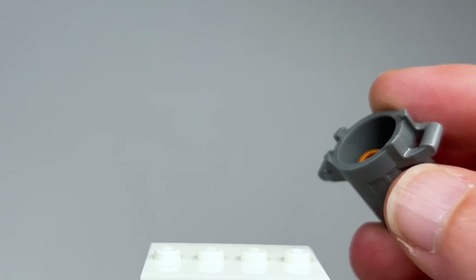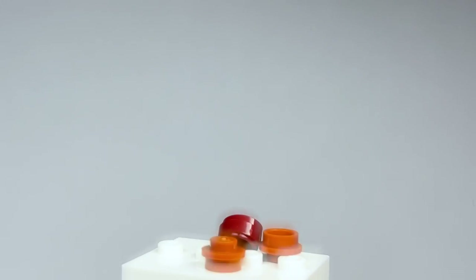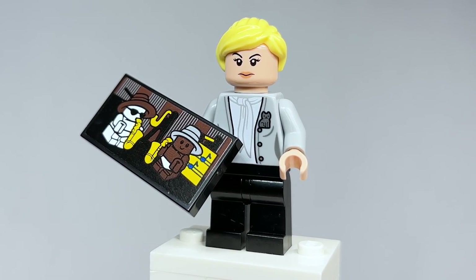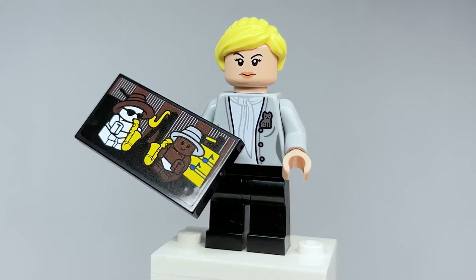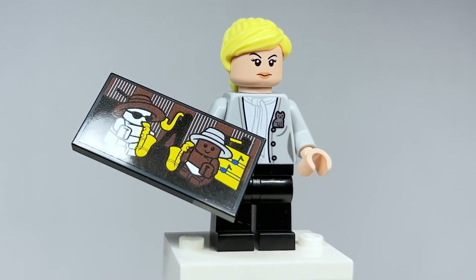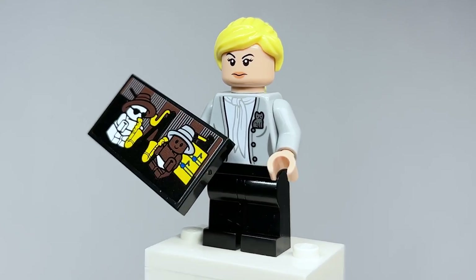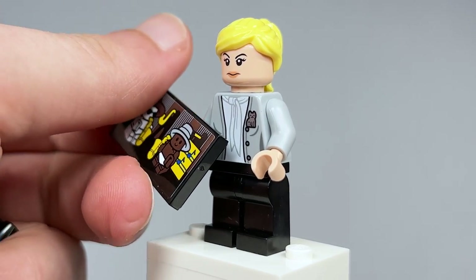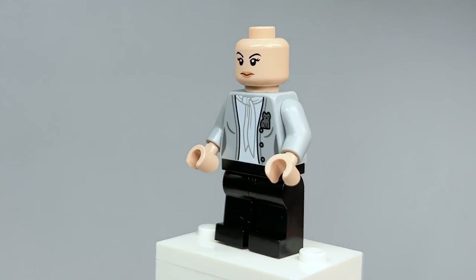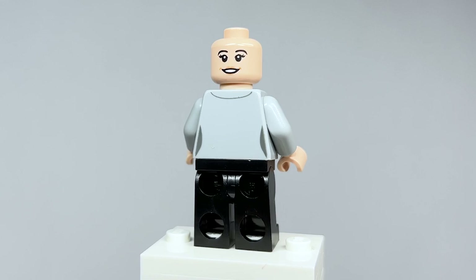Inside the chili pot there are a couple of studs to represent the chili. Here is Angela Martin — I think the face works great for her. I really love her accessory: a two-by-four tile with a sticker of the baby poster that Oscar hates, which looks great. The torso printing is very fitting. Removing the hair piece, you can see her back face print — she does smile sometimes, so that's fitting. The back torso printing is great.